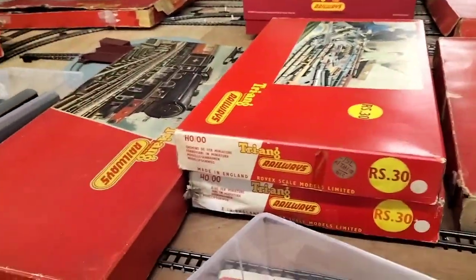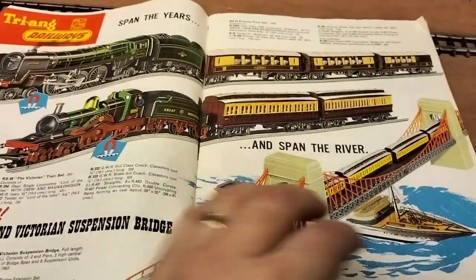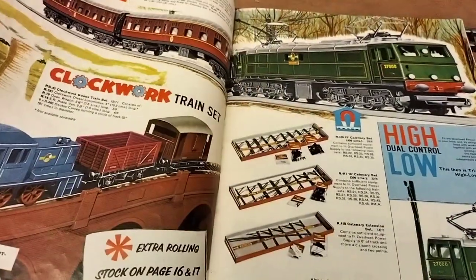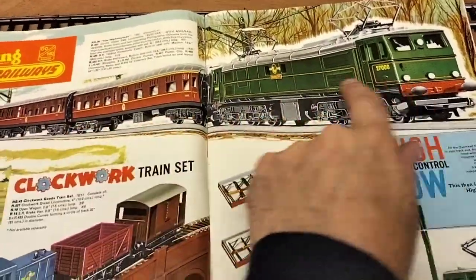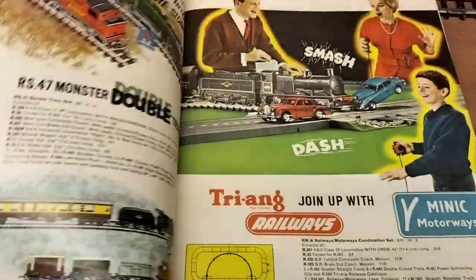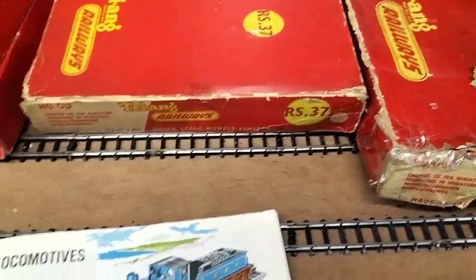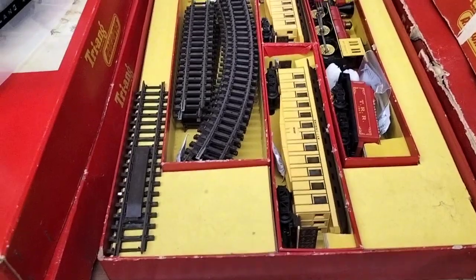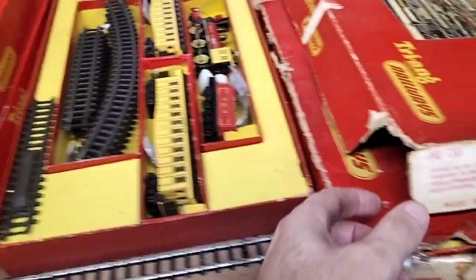There's nothing in between, it just goes from RS 30 onwards. We've got RS 36 referenced but we haven't got that set — that's the electro set, so that's one to look out for possibly. We do have RS 37, which is probably known by everybody as the Davy Crockett set. There it is — though it's got an uncoupled item in there.